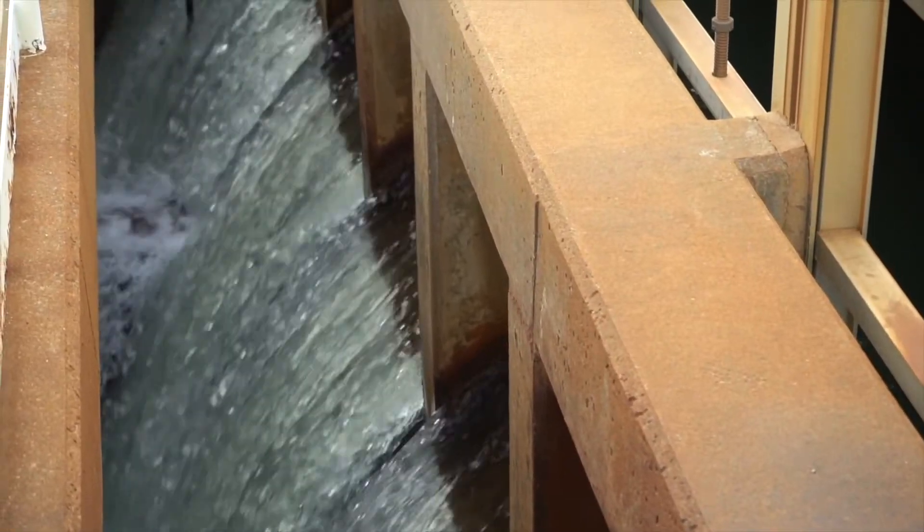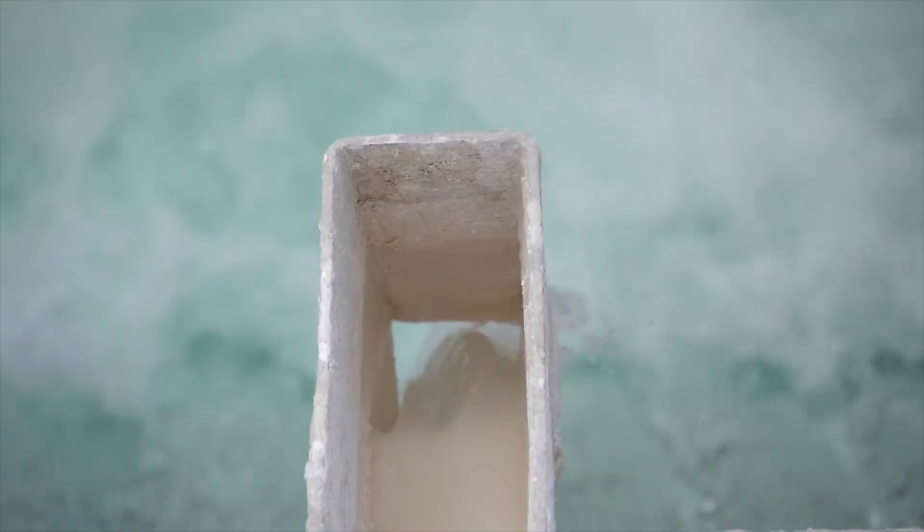Hello, my name is Jesse. We're at Beaver Water District today and we're going to be discussing what it takes to pull water from Beaver Lake to make it suitable to drink for the customers in our service area.